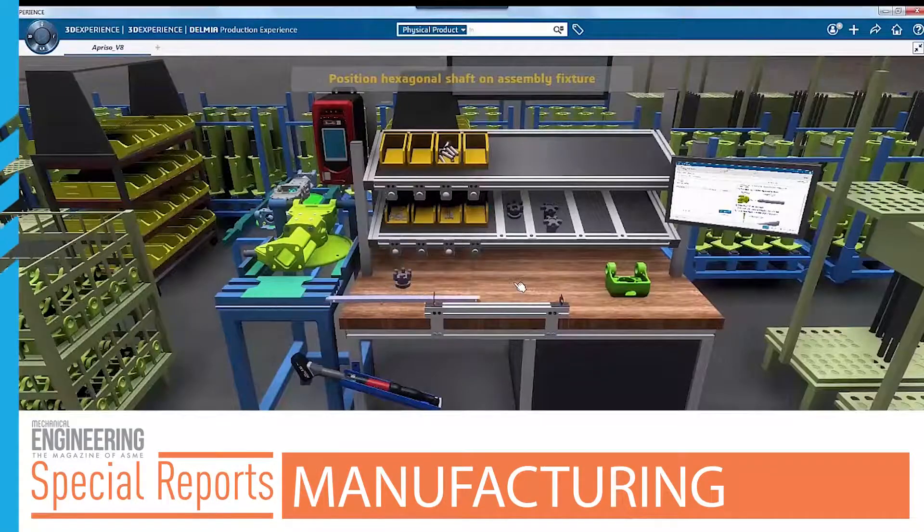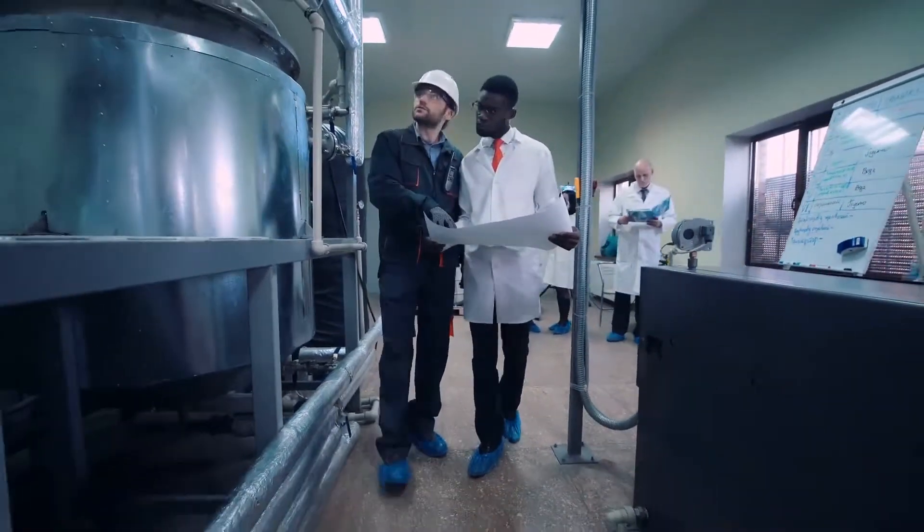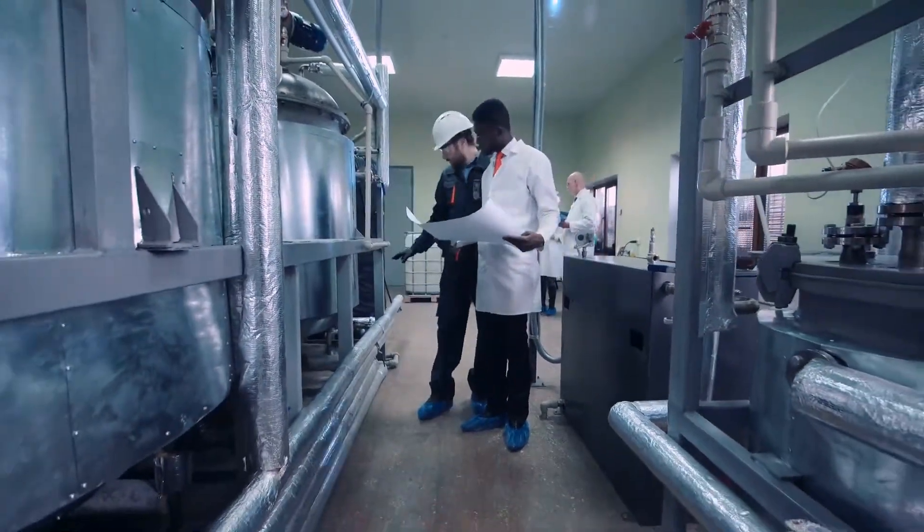The most common applications for AR include training, assistance, and production. More than 2 million skilled manufacturing jobs will go unfilled by 2025, according to Deloitte, a top management consulting firm.